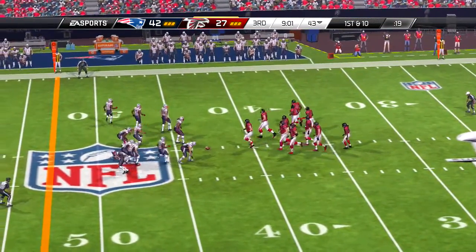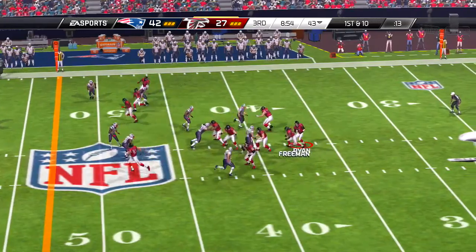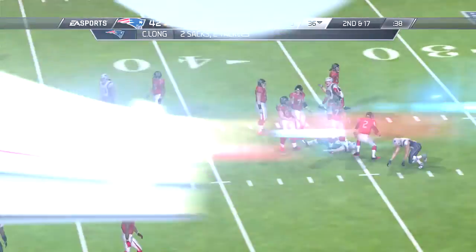And the kicker is set, we're just about ready. He's going to run this one out of the end zone, and he's tackled down at the 21. That's where this offense will take over.